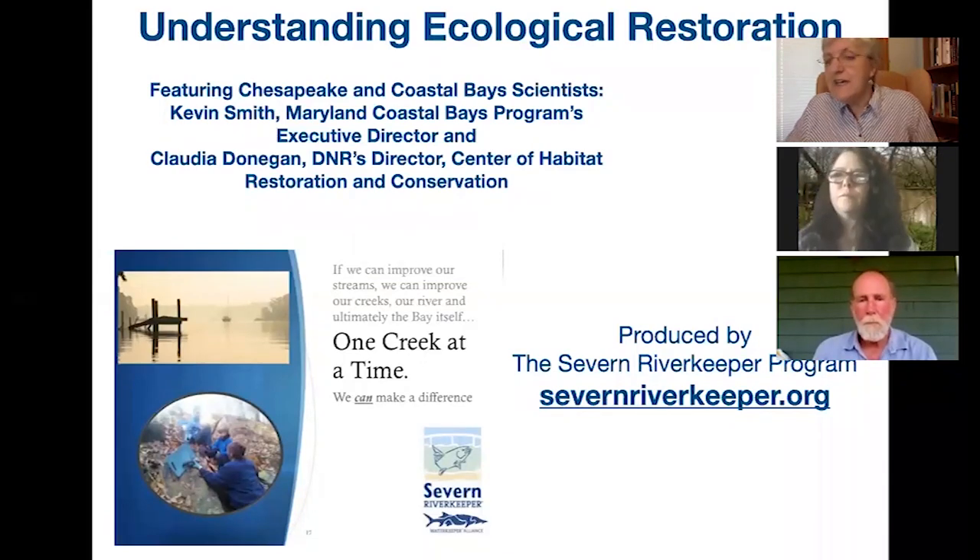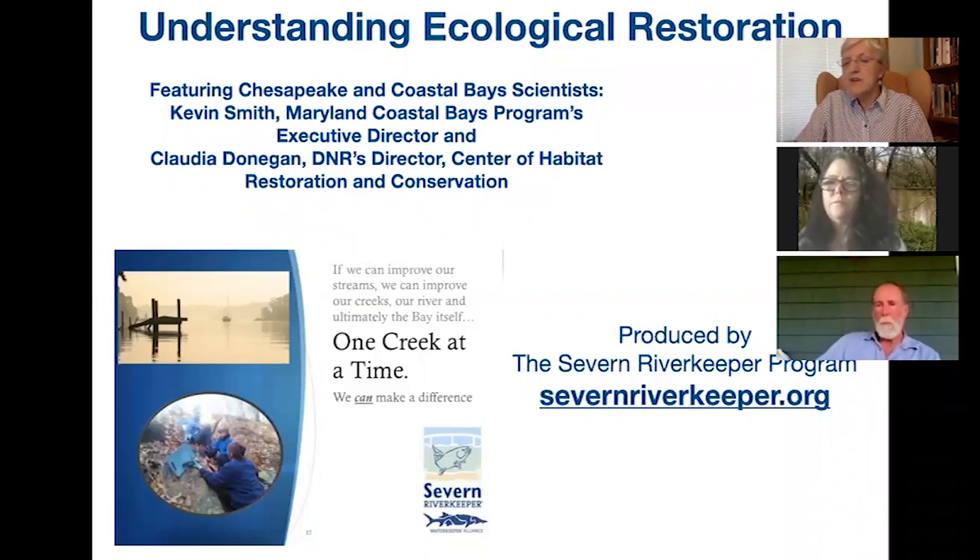Hi, I'm Betsy Love and I'm project manager at the Severn River Keeper Program. I'm joined here today with Claudia Donegan, who is Director of the Center for Habitat Restoration and Conservation at the Maryland Department of Natural Resources, and Kevin Smith, who is Executive Director of Maryland Coastal Bays Program. Welcome, my good friends and environmental scientists.